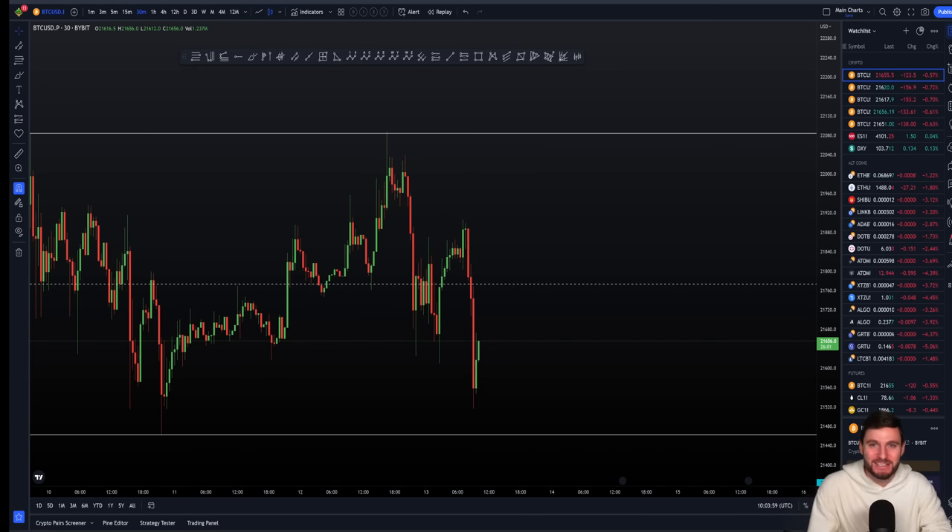Welcome to this cryptocurrency technical analysis, where together we are going to be jumping straight into the Bitcoin chart. I'll be going over all of the information that you need to know right now. I'm going to be sharing my current trades, targets, and exactly what I'm looking for next over the rest of this week to come.